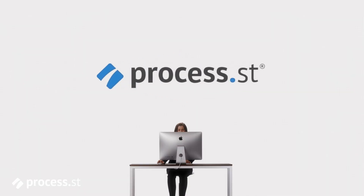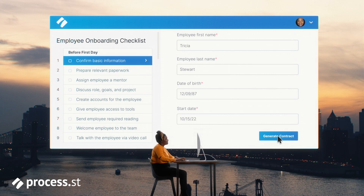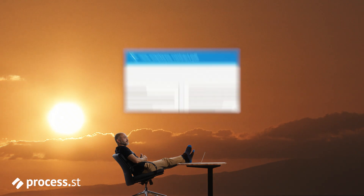We selected Process Street at the end of the day because it was a good match, and it was easy to stand up — very nimble, very quick to be something that we could go back in and try again.